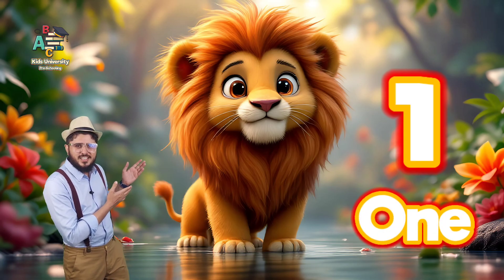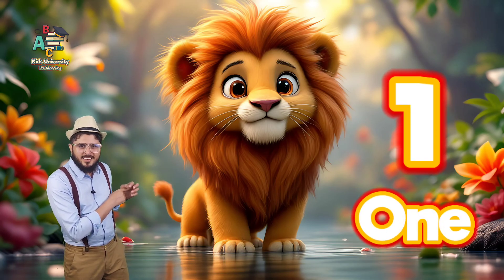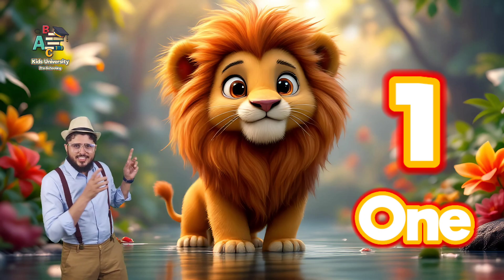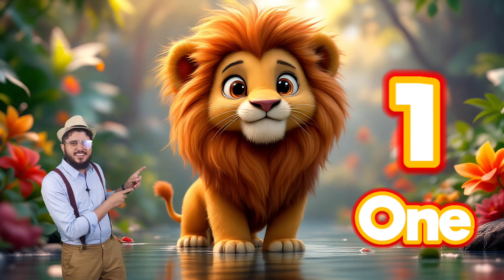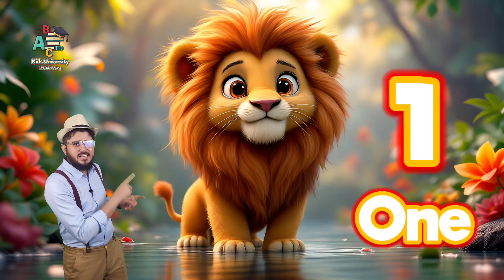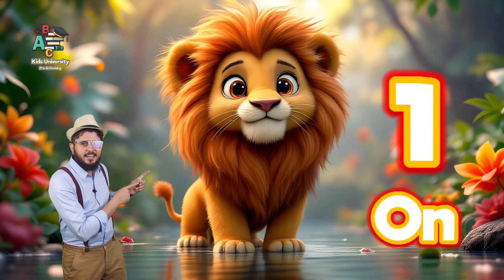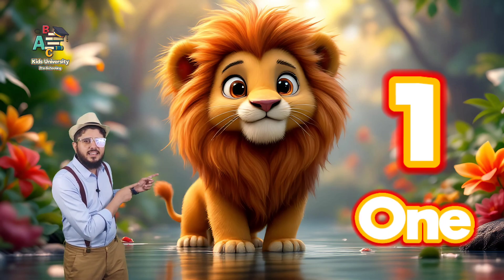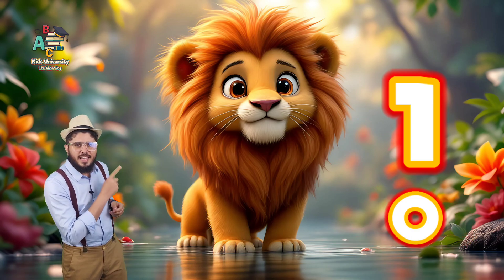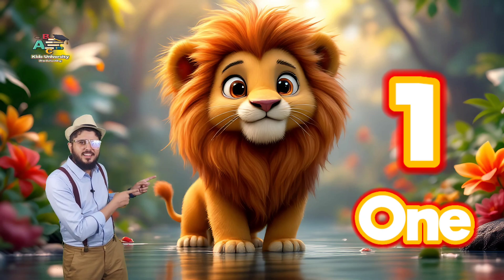Wow, this is one lion. Do you like lion? Yeah, it roars. Wow, this is lion. What is this? Lion. One lion. This is one lion. O-N-E, one. One lion. O-N-E, one. This is one lion.